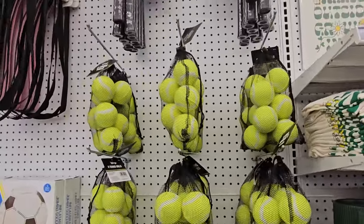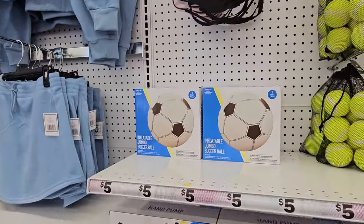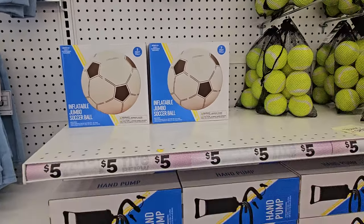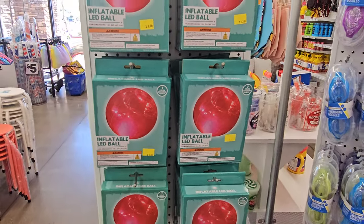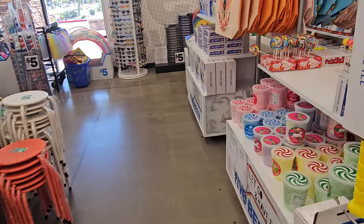Tennis balls, of course, or rackets — you know, it is summertime. Look at that jumbo soccer ball, that's pretty cool. LED inflatable ball. I remember you used to be able to take these to concerts and football games and throw it up and pass them in the air. I'm not too sure if you're allowed to do that anymore.